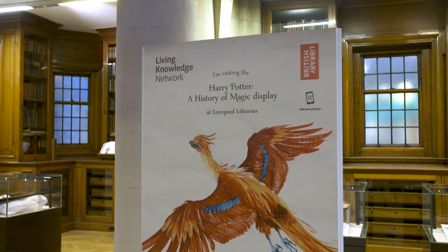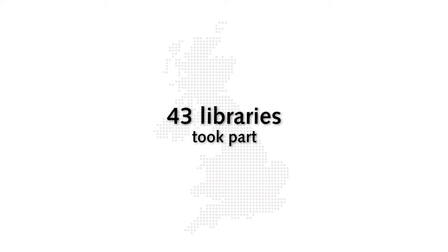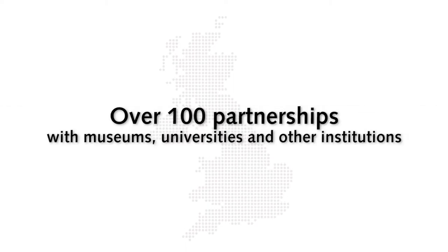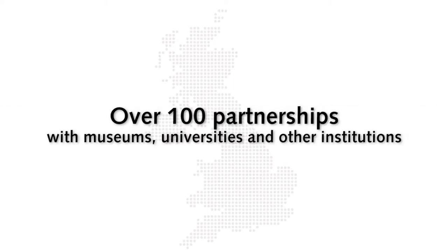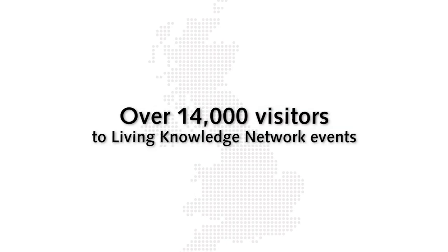The special nature of each of these exhibitions has been quite extraordinary, unique, distinct, and very, very ambitious. We have been delighted to work with public library partners on this project, and as the network moves out of its pilot and as we grow and develop further, we look forward to doing more exciting and innovative projects like this around the United Kingdom and with public libraries.